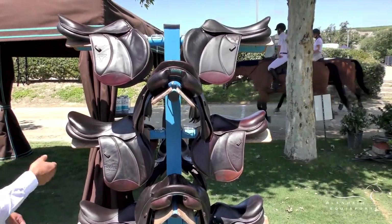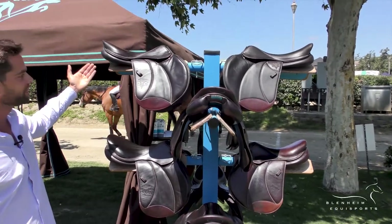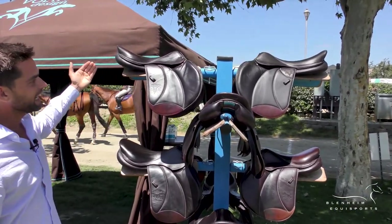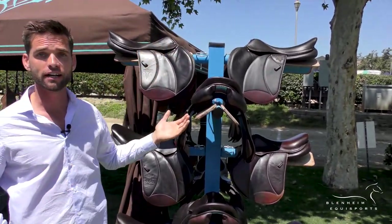In the Elegance line, you have the very famous Palm Beach saddle. It doesn't need any more introduction. And also you have the deeper seat version, which is called the Stuttgart.